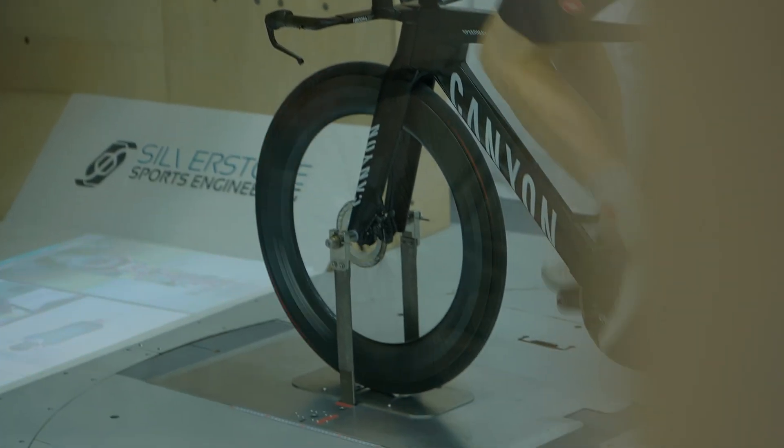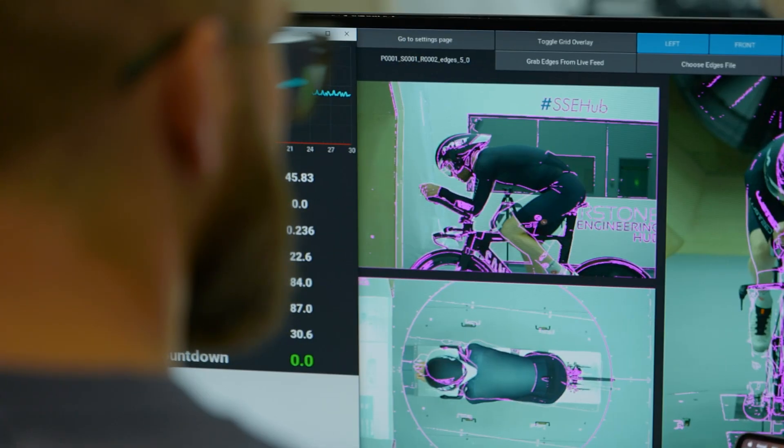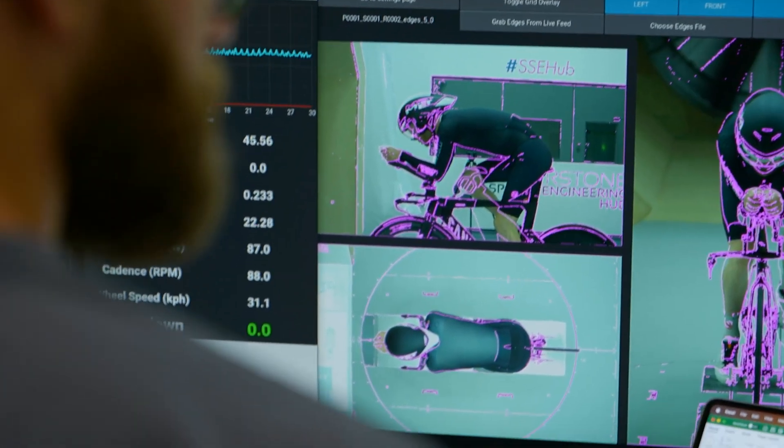As an object moves through the air, it creates what's known as a wake behind it — an area of low pressure compared to the air hitting the front of the object, which is at relatively high pressure. This area of low pressure in the wake effectively sucks the object backwards, creating drag. If you can reduce the size of that wake, you can reduce the drag and therefore make it more aerodynamic and faster.